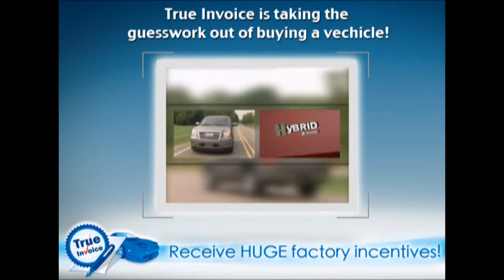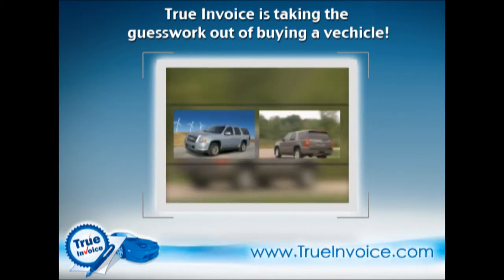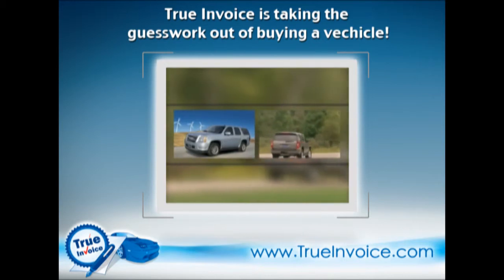All of that fuel-saving technology is applied to a vehicle that sacrifices little of the conventional Yukon's drivability or utility. It's an excellent combination.